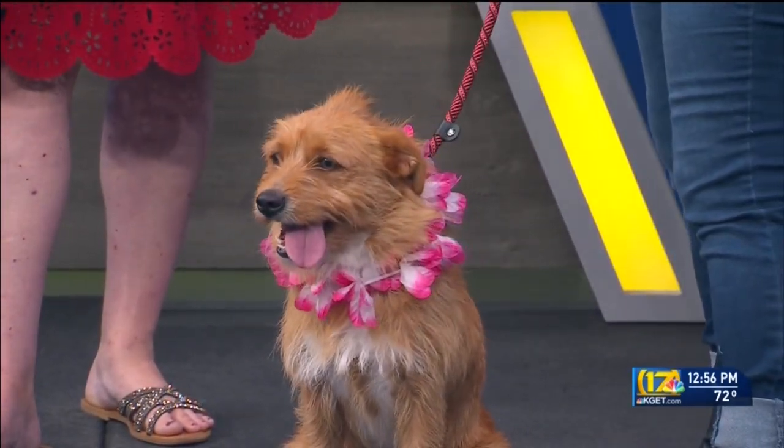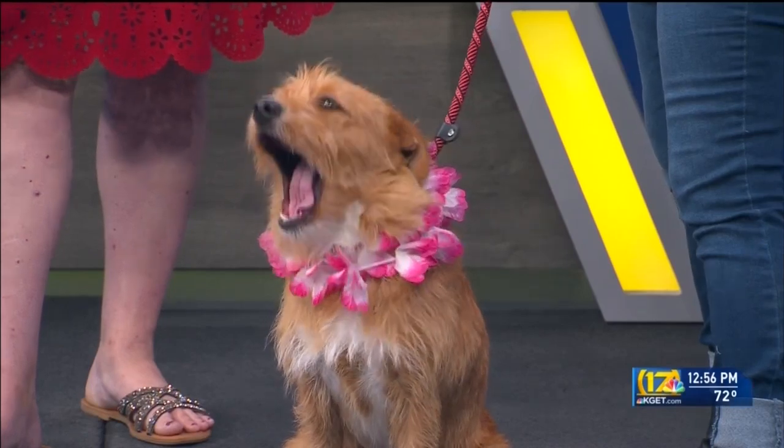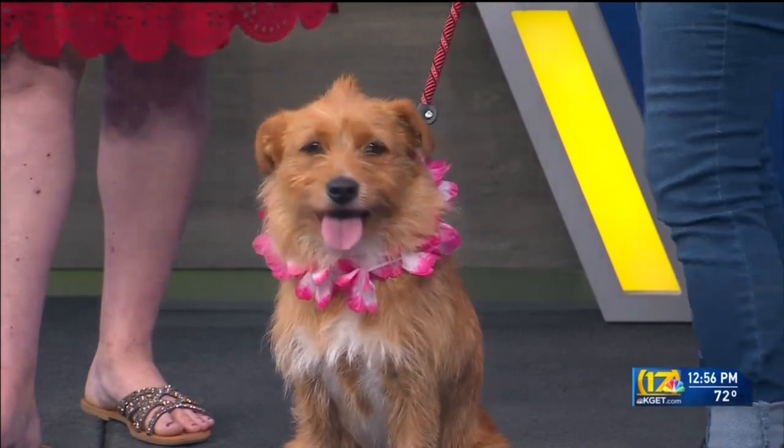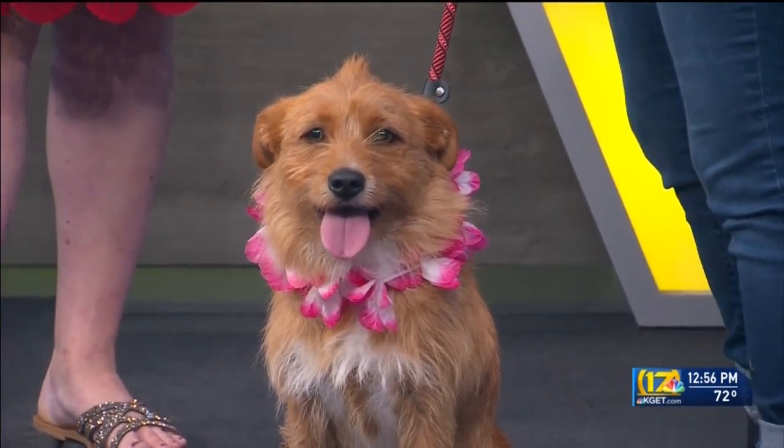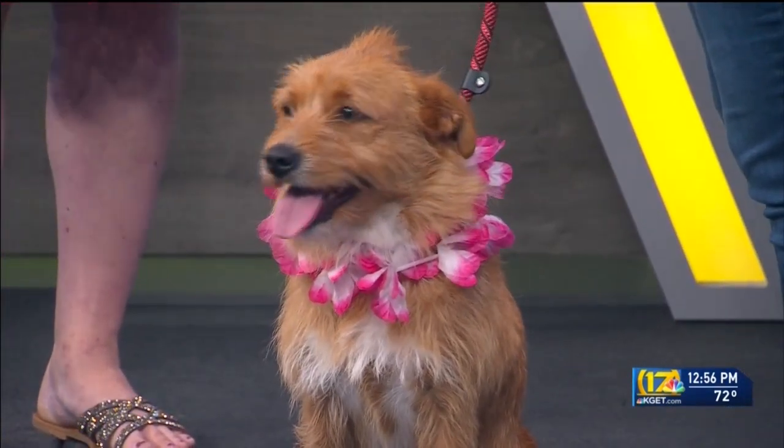Obviously we want her to have her forever home, someone new to cuddle with. We missed it just a minute ago — she had laid down with her sweet little princess paws crossed and set her little chin down. So what kind of family do you think would be a great family?